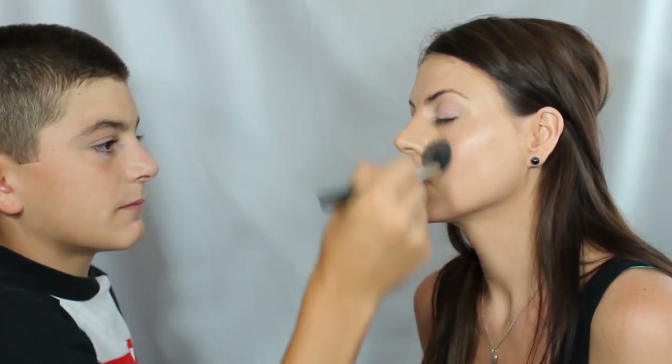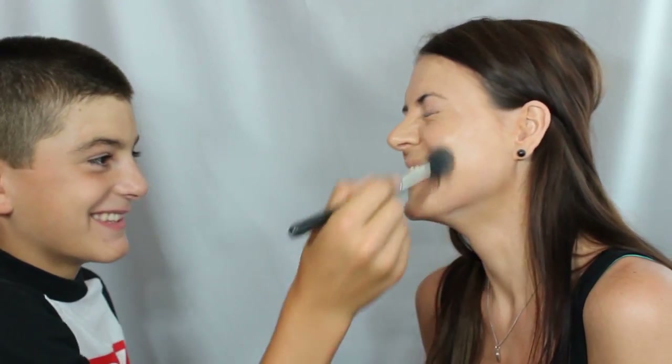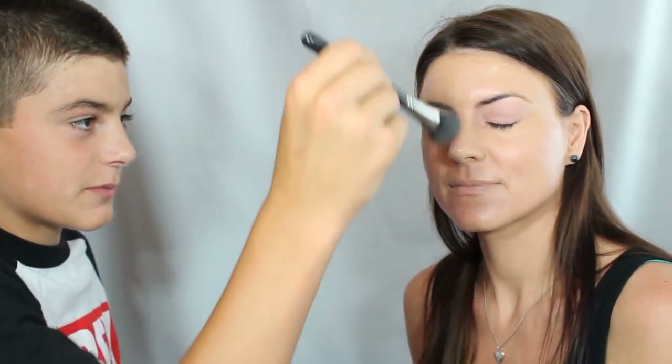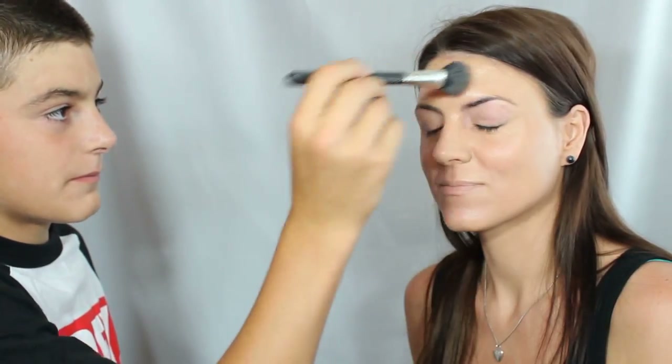Do you need powder? Ow — you just poked me in the eye! Okay, there we go. Better. Okay, now look. Touch up. There. Okay. Look in the mirror — is that good? Yeah, looks good.